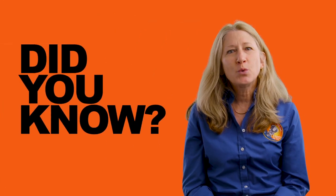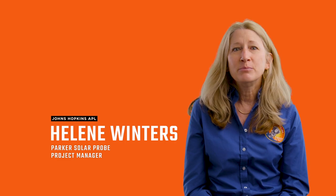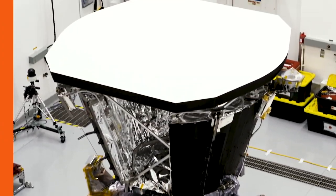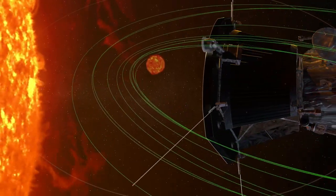Did you know there are more than 20 active space missions helping us to understand the connections between the Sun and Earth? And of those missions, NASA's Parker Solar Probe might be the most exciting. Built at the Johns Hopkins Applied Physics Lab, it's the first spacecraft designed to actually touch the Sun.